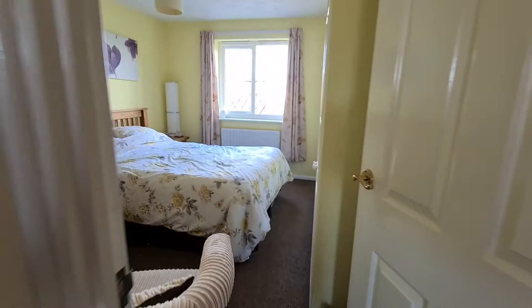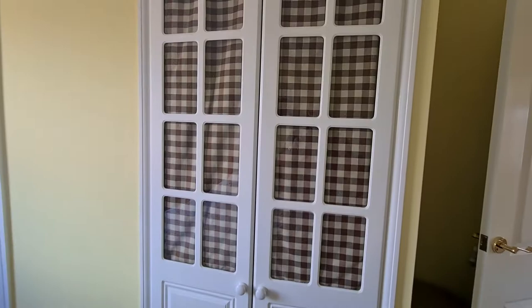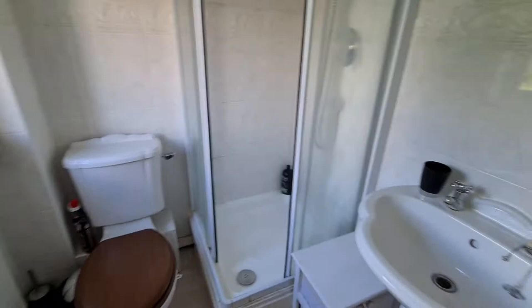The master bedroom is really good size, nice and bright with loads of natural light flooding in. You have built-in wardrobes that are actually quite deep, so generous storage throughout this property. You also have the benefit of an ensuite shower just here as well.